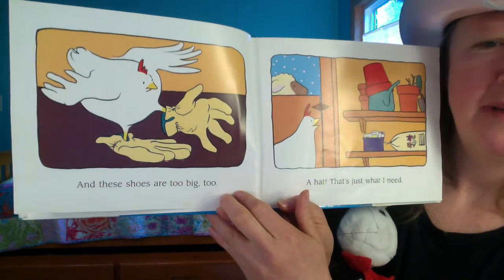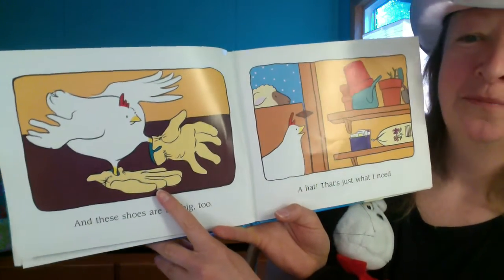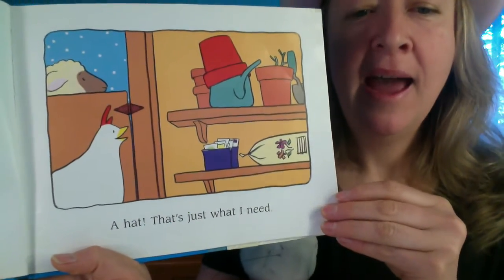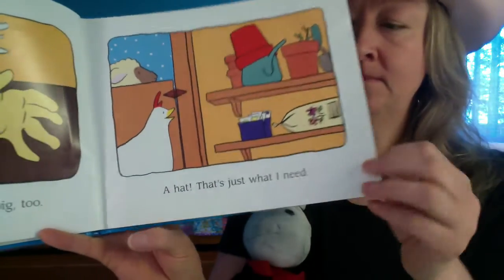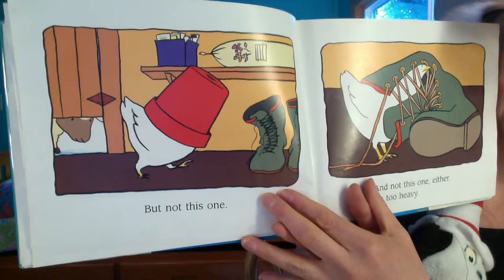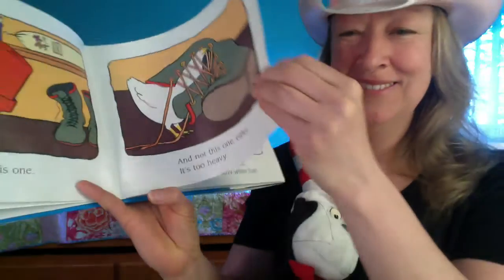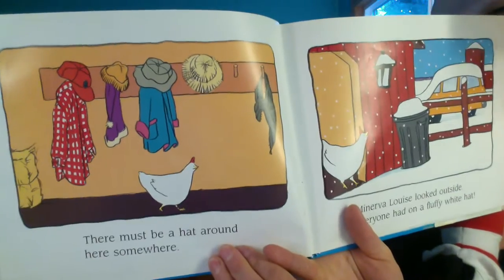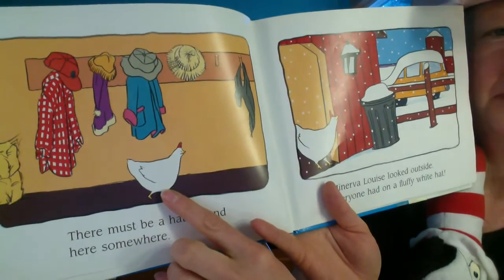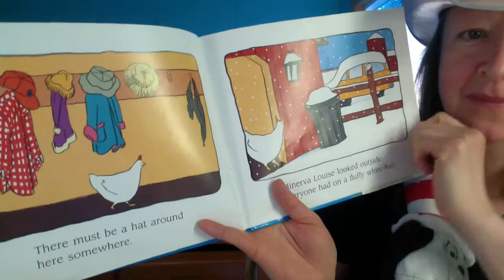And these shoes are way too big. Minerva Louise, what do you have on your feet? Those don't look like shoes — are they actually gloves? A hat — that's just what I need! But not this one; that looks like a flower pot stuck on her head. And not this one either, it's way too heavy. There must be a hat around here somewhere. There's Minerva Louise — do you see any hats around her? I see a few. Should we count them? One, two, three, four — four hats!